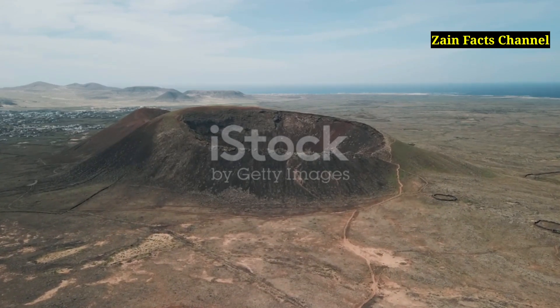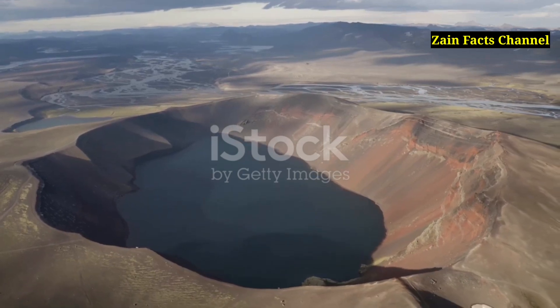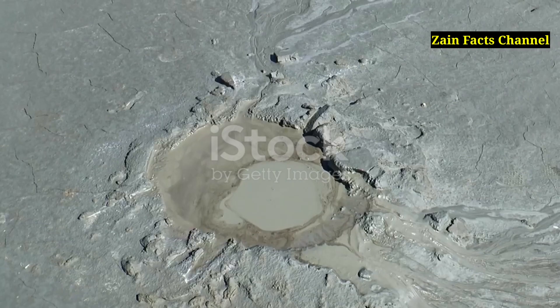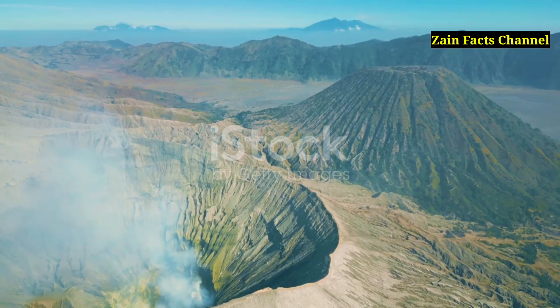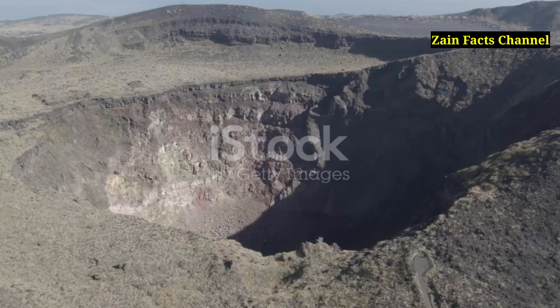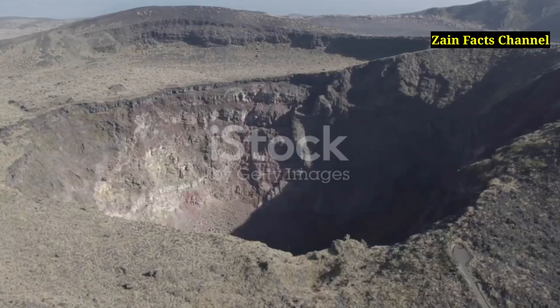Segment 7: The Summit Crater of Olympus Mons. The summit of Olympus Mons features a large caldera, a depression formed by the collapse of land following a volcanic eruption. The caldera is made up of at least six overlapping collapse craters, indicating multiple episodes of volcanic activity and subsequent collapse over time. The depth of the caldera varies, with some sections plunging as deep as three kilometers or 1.9 miles — comparable to the depth of the Grand Canyon.